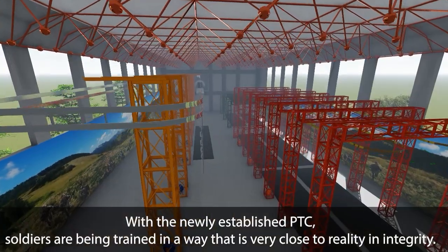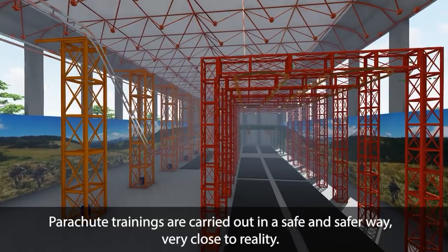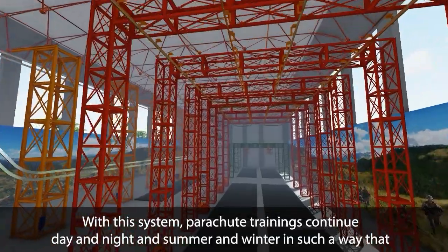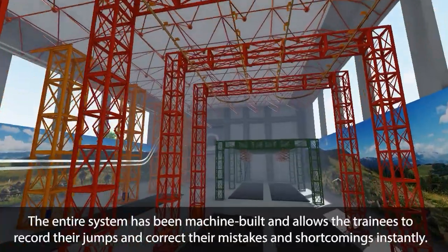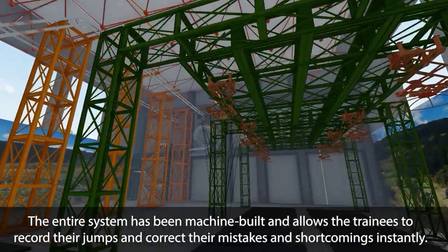With the newly established PTC, soldiers are being trained in a way that is very close to reality. Parachute trainings are carried out in a safe way, very close to reality. With this system, parachute trainings continue day and night in summer and winter, not affected by any weather conditions. The entire system is machine-built and allows trainees to record their jumps and correct their mistakes and shortcomings instantly.